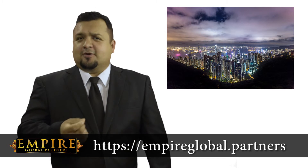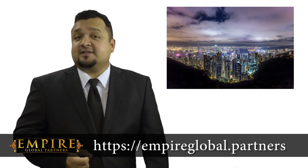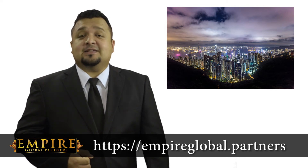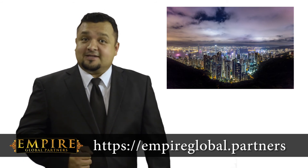If you are interested in learning more about a Hong Kong money service operator license and how it can help your business, please complete the form on this page and one of our dedicated team of experienced professionals will assist you through the entire process of obtaining a Hong Kong money service operator license.